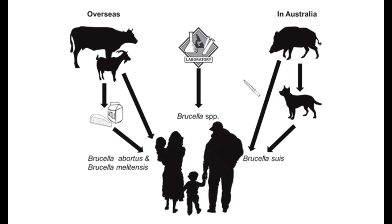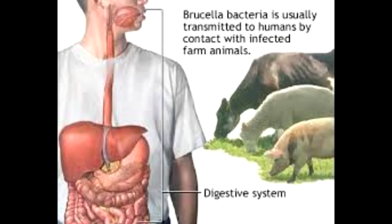There are several different strains of brucella bacteria. Some types are seen in cows; others occur in dogs, pigs, sheep, goats, and camels. Recently, scientists have seen new strains in the red fox and certain marine animals, including seals.